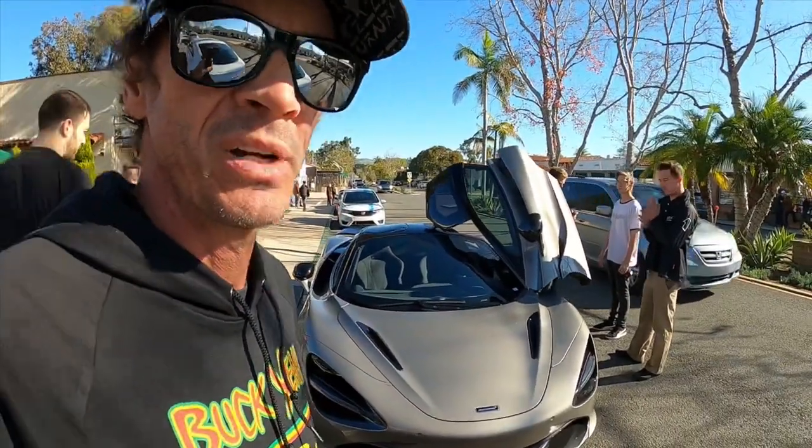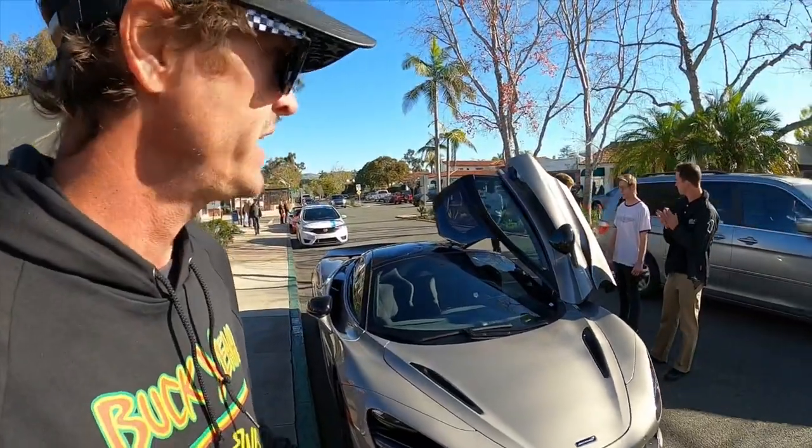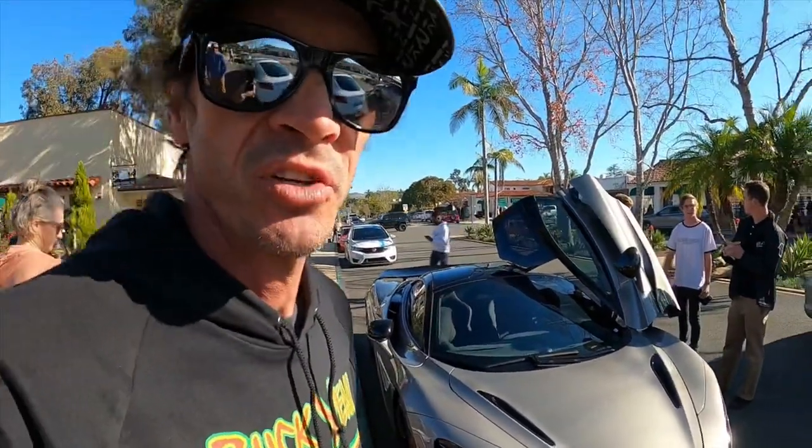Back when I had my skateboard bowl in my backyard, one of my neighbors was Zach — we called him Board Caddy because he would come over and skate with us all the time, but he was just learning so he ended up retrieving our boards. But now he is selling exotic cars, and this is the McLaren 720s that he brought. We're gonna go say hi to him.